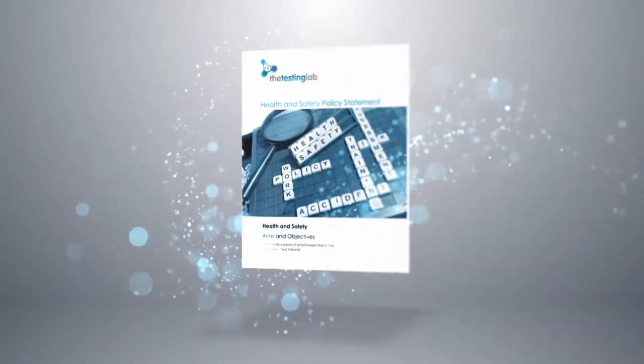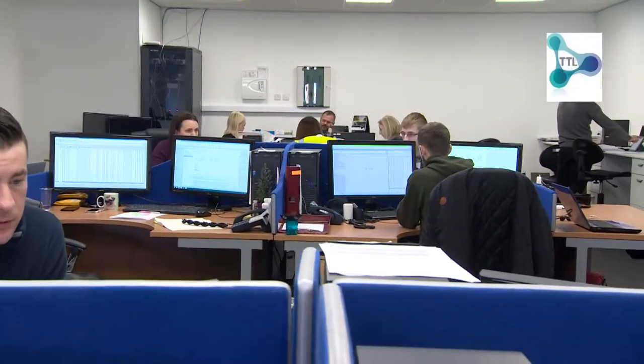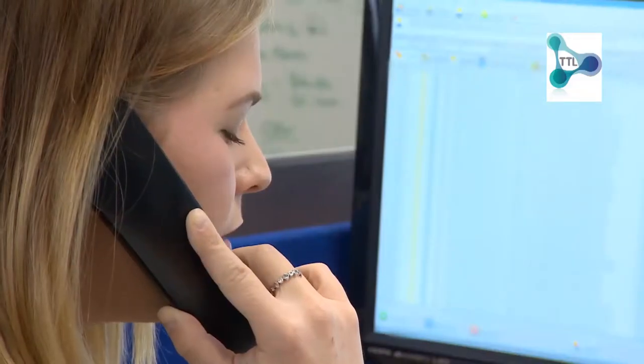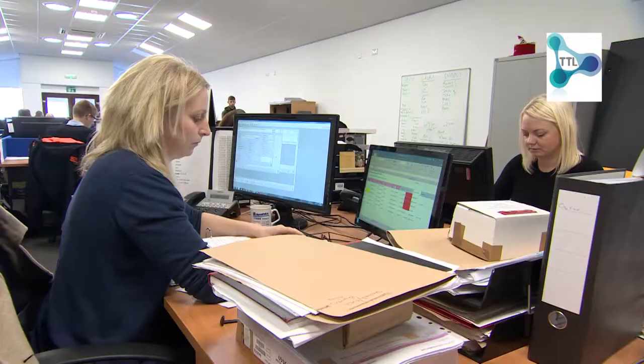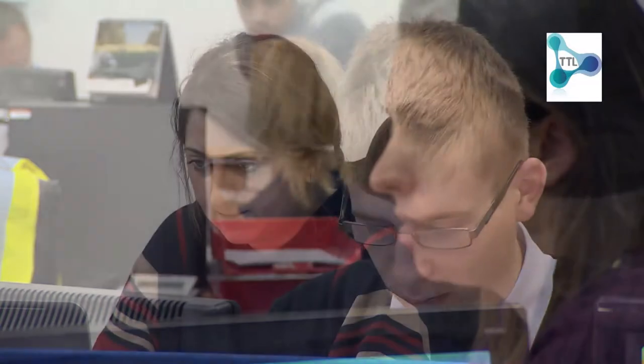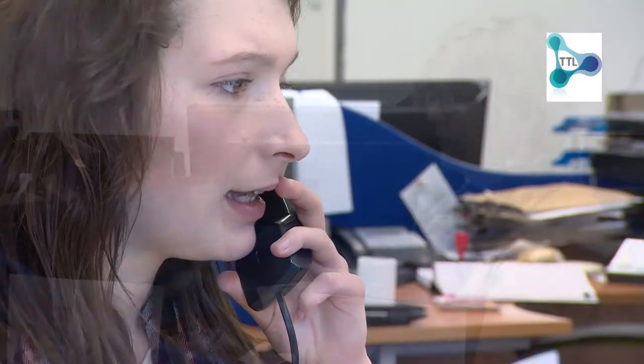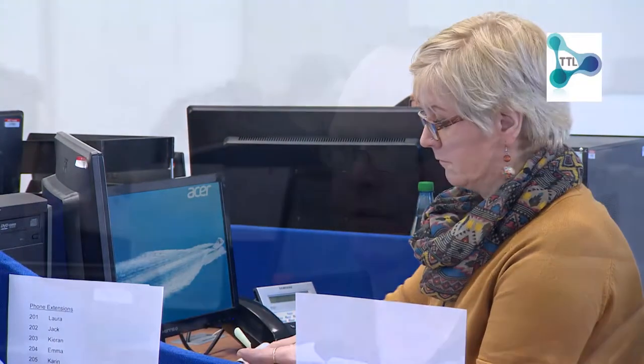The Testing Lab operates a national service to all of its clients. The local multi-skilled operatives, controlled by the national control center, help reduce carbon footprints. Team members are well versed on dealing with all aspects of our services, from initial inquiry through to final report. Our friendly team will strive to ensure the client's needs are met.